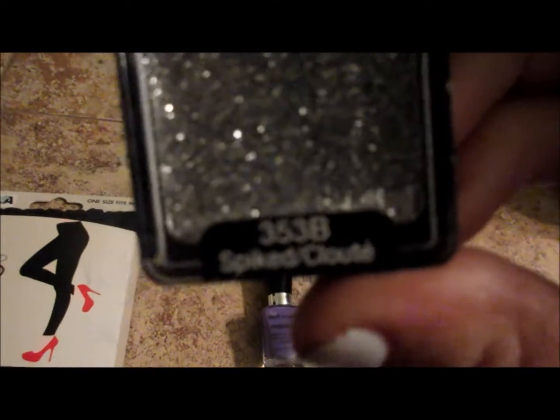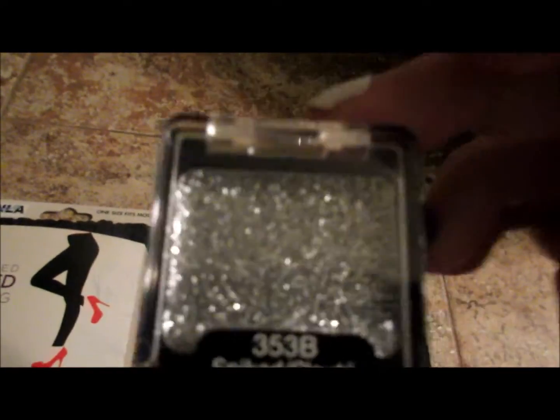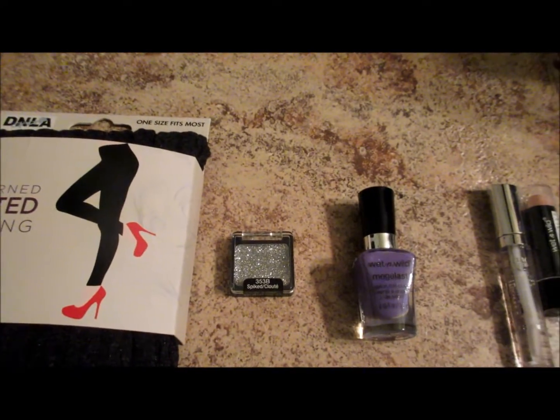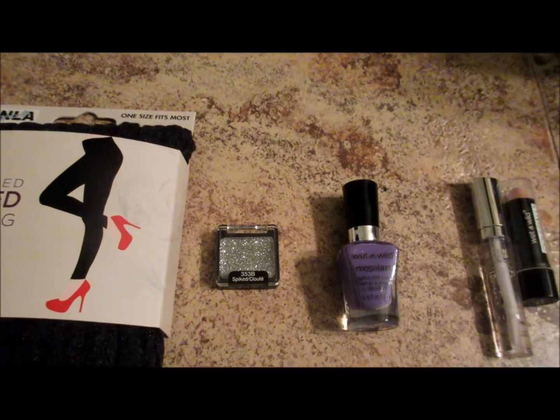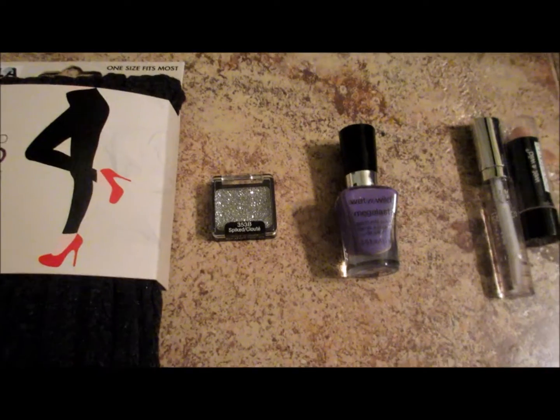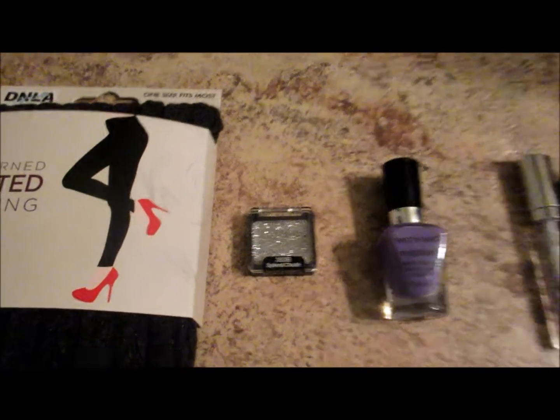The next thing is this glittery, silver, shiny eyeshadow. I just like to put it underneath my eyelids — on the bottom of my eye. I don't know if I'm making any sense, but hopefully you guys know what I'm talking about.